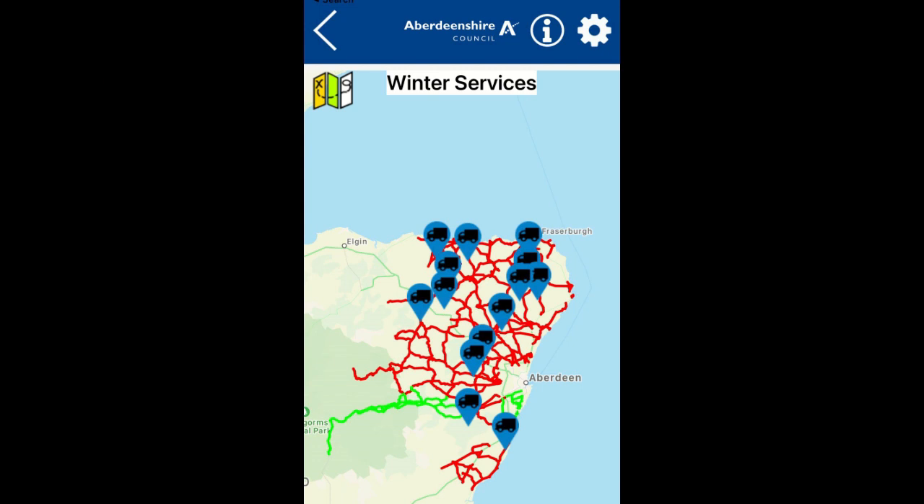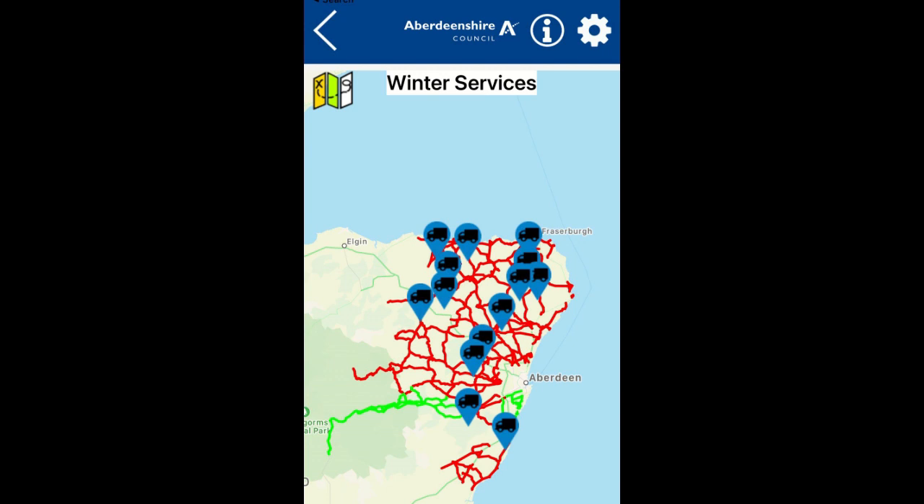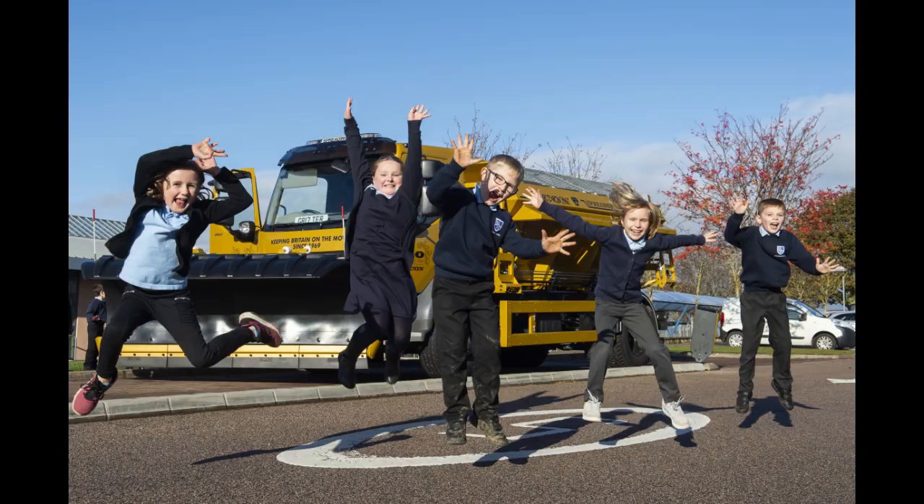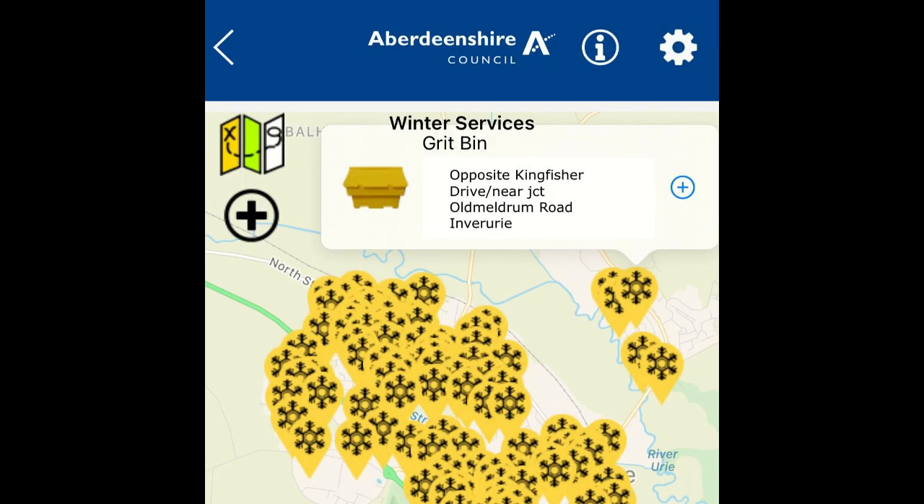Our routes are reviewed on a regular basis and may be different to those shown in the picture. Our treatments and primary gritters can be tracked on the My Aberdeenshire app. All of our primary gritters have been given names by local primary school children, and the app can also be used to request a grit bin refill.